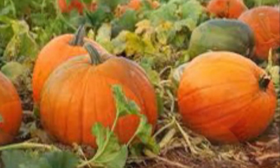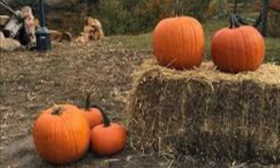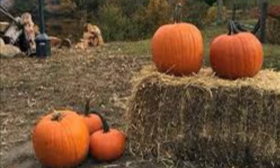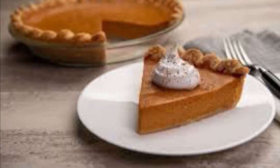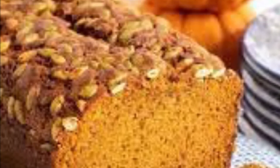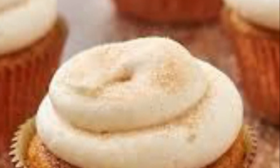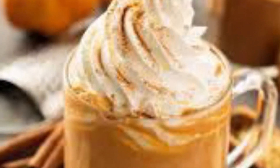Lovely, lovely pumpkins. When I start thinking about pumpkins, I start thinking about growing pumpkins, pumpkin pie — so tasty — and pumpkin bread. Yummy, yummy. And pumpkin cupcakes; I make the best pumpkin cupcakes. And the best pumpkin lattes.